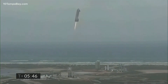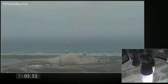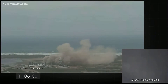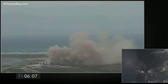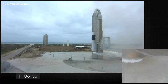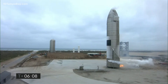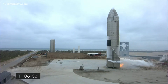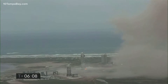We have ignition — Starship heading back to the landing zone. Starbase flight control has confirmed, as you can see on the live video, we are down. Starship has landed. We're going through the safing sequence in the flight computer right now.